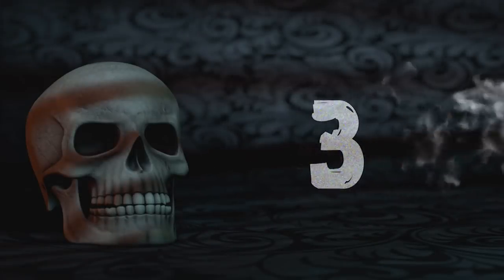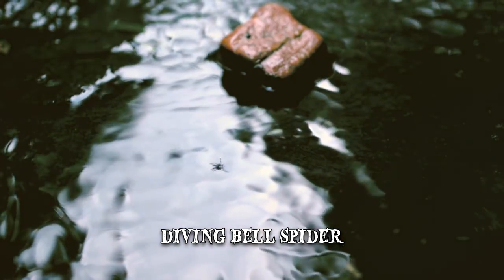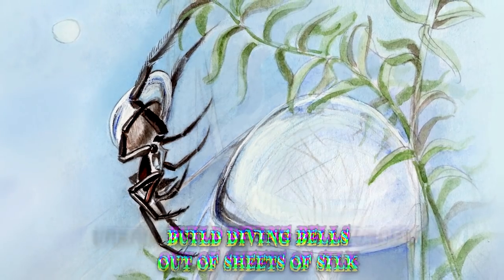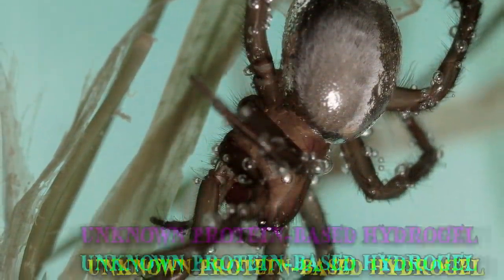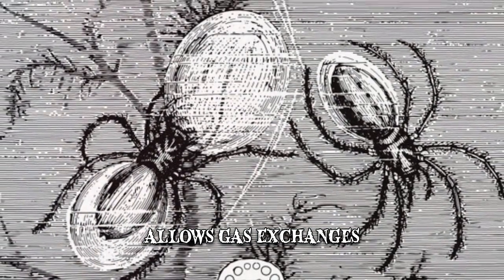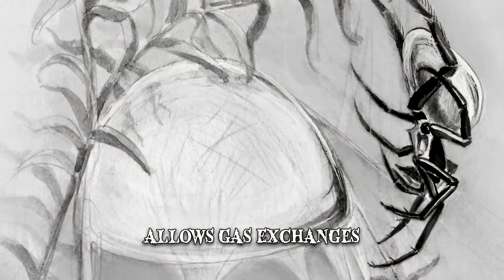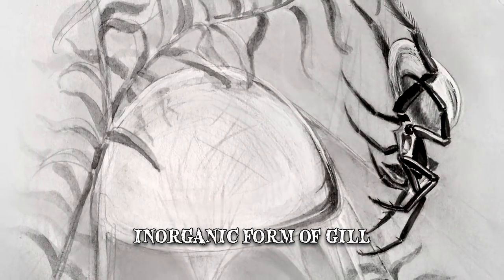Number 3: Diving Bell Spider. Argyroneta aquatica, also known as the diving bell spider, is the only spider species known to live almost entirely underwater. These fascinating creatures build diving bells out of sheets of silk and an unknown protein-based hydrogel, spun between submerged plants and then inflated with air brought down from the surface. Even though the silk is waterproof, it allows for gas exchanges with the surrounding water — net intake of oxygen and release of carbon dioxide. The diving bell system has been described as an inorganic form of gill, as the spider adapts to the oxygen demands of its aquatic environment and inflates it accordingly.